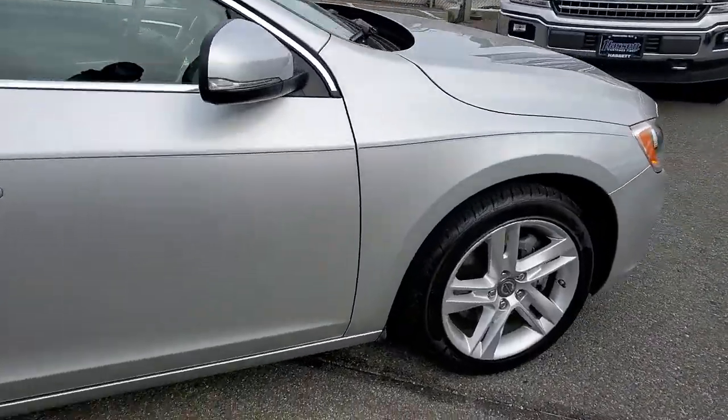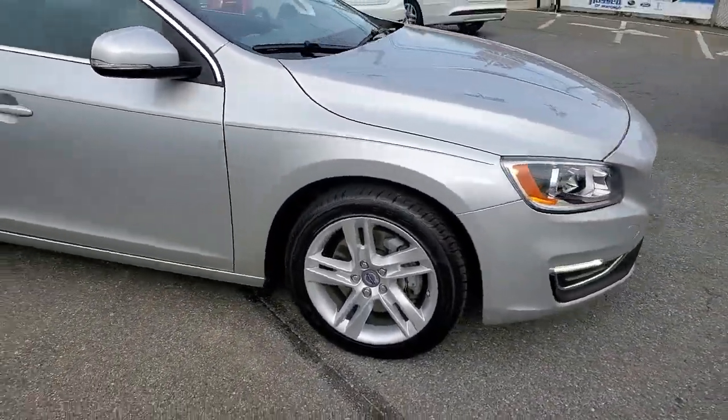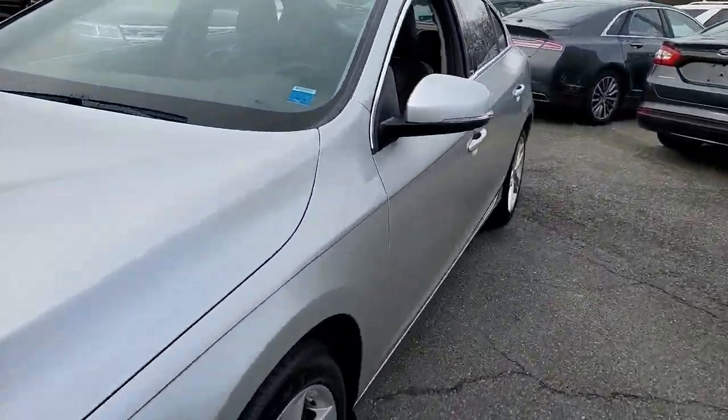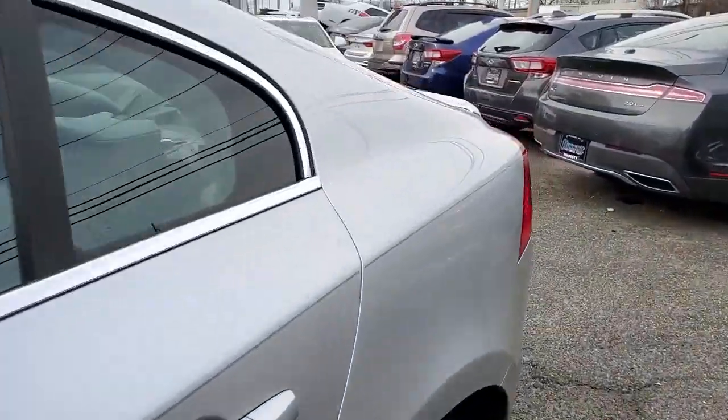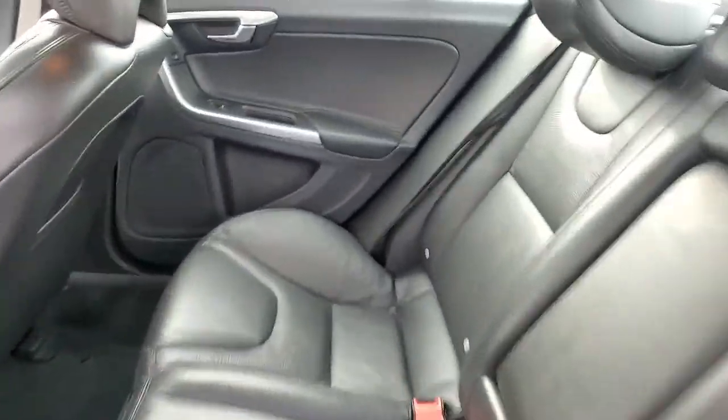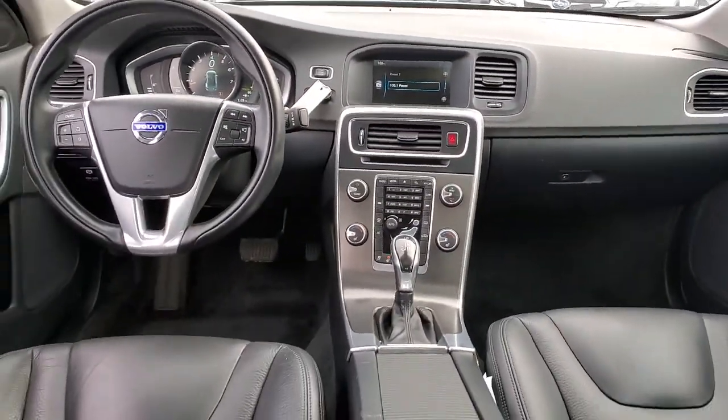The following are some of this vehicle's highlighted options: all-wheel drive, sunroof/moonroof, navigation system, keyless entry, keyless start, power passenger seat, premium sound system, satellite radio, heated mirrors, and backup camera.